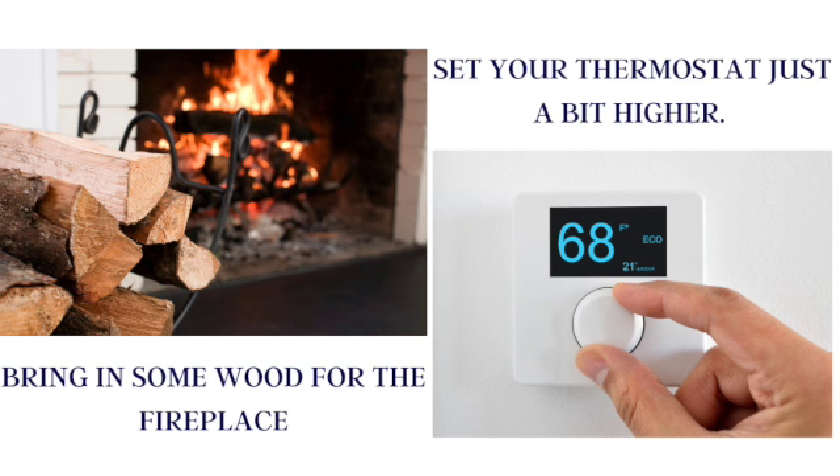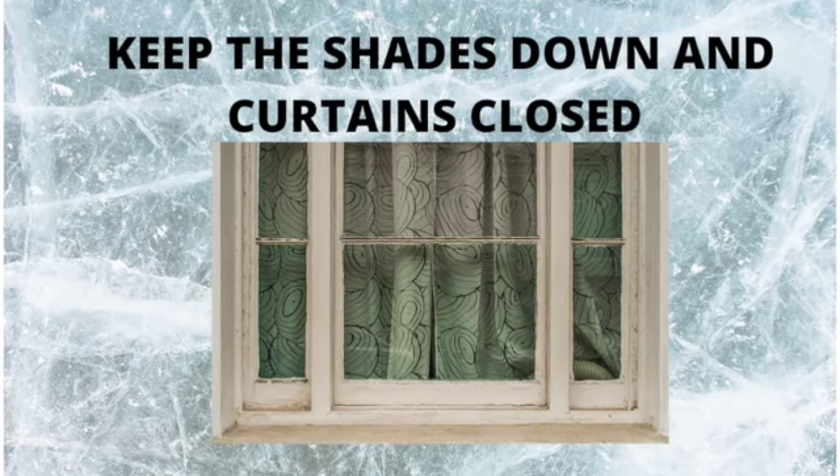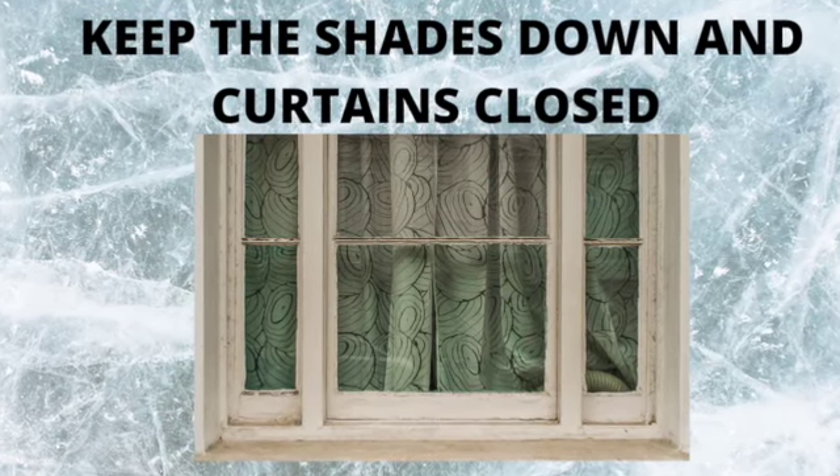Gather up some wood if you have a fireplace, and if you're worried about losing electricity, set your thermostat a little higher — that way if the heat does go out, you'll stay warmer for just a bit longer. Keep shades down and curtains closed, which will help keep drafts out and the warmth in.